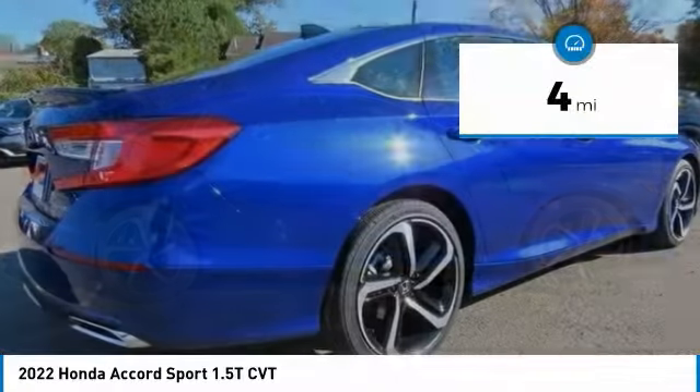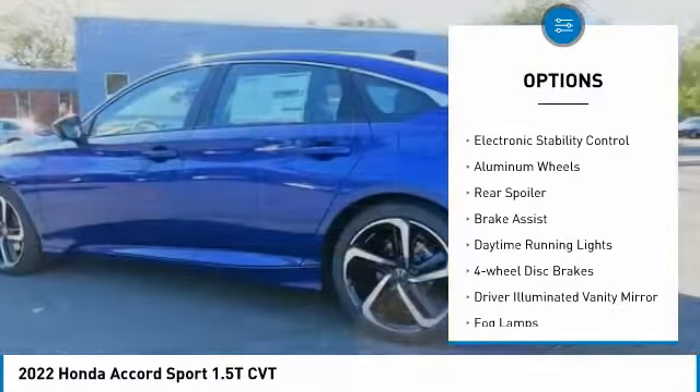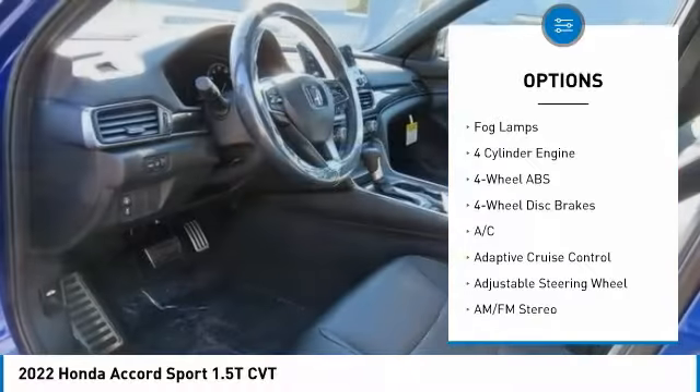This vehicle has less than 100 miles. Here are some of this vehicle's great options: tire pressure monitoring system, turbocharged, electronic stability control, aluminum wheels, and rear spoiler.